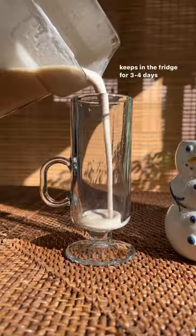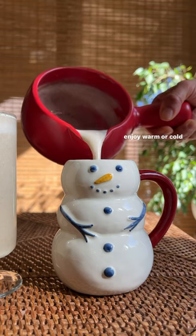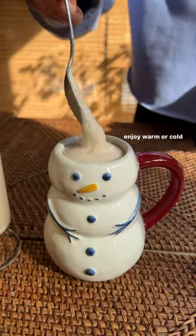It's packed with vitamins and minerals and fiber from the dates and healthy fats from the cashews. Blend until smooth, enjoy warm or cold, and you can make it ahead because it lasts for three to four days.